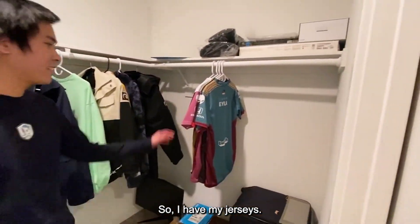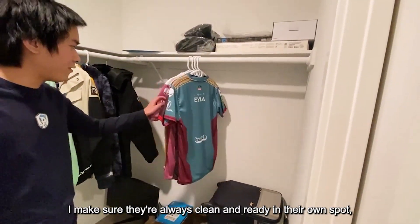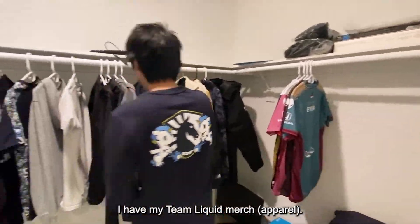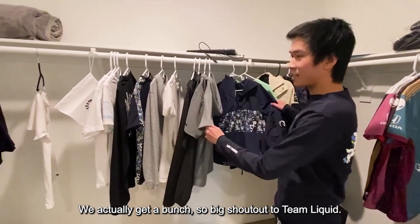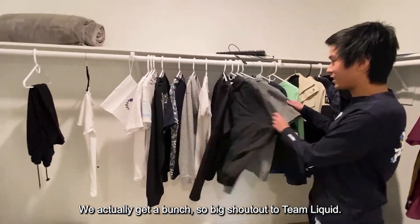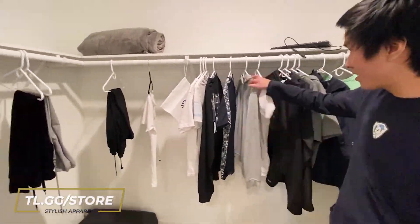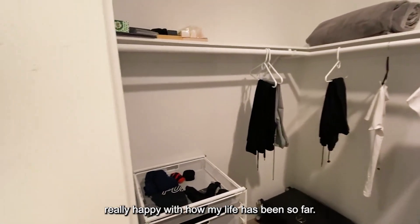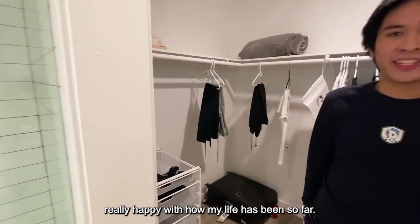And then at the very back, this is where all my clothes are kept. I have my jerseys — I make sure they're always clean and ready in my own spots, ready for game day. I have my Team Liquid merch. We actually get a bunch, so be careful with Team Liquid — make sure to get it yourself if you haven't. Really happy with my room and really happy with how my life has been so far.